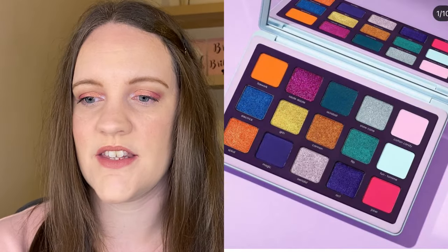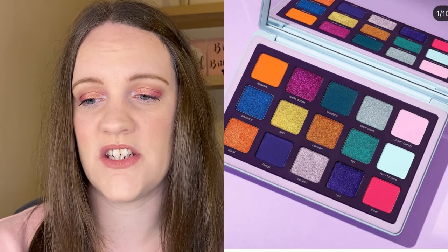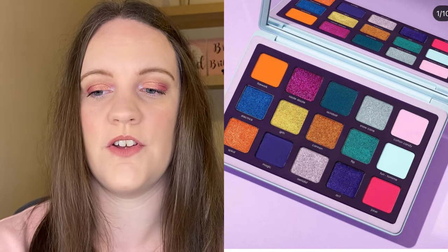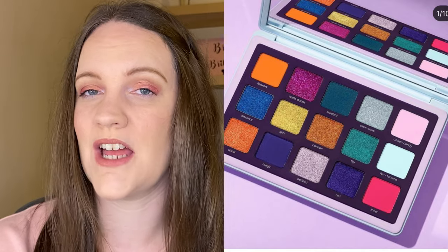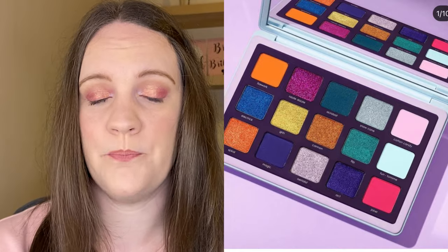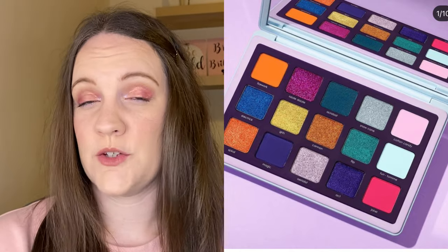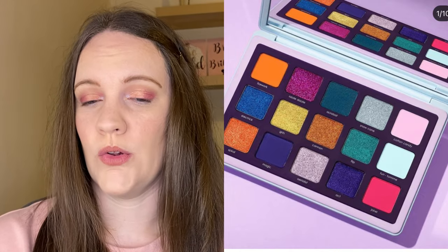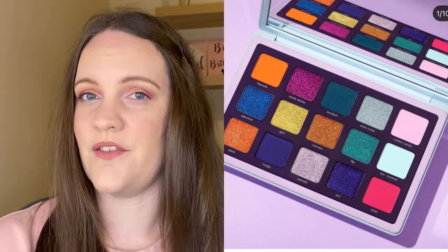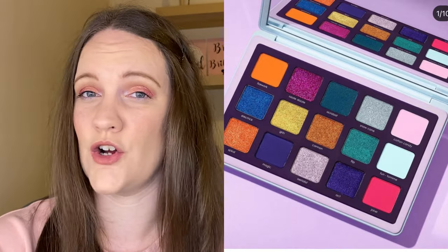Then we have a new eyeshadow palette release from Natasha Denona — this is the Circo Loco Palette. Available now, it has 15 different shades from pastels to vibrant pigments with matte and shimmer finishes. This one is $129. It's a really pretty palette and does fit the theme, but it's also a very bright palette and not one I would even know where to begin with. Looking at the picture on Trend Mood, I don't think there's one look I could easily create with this colour story — it's very intimidating. For me this one is definitely a hard pass, especially for that price point.